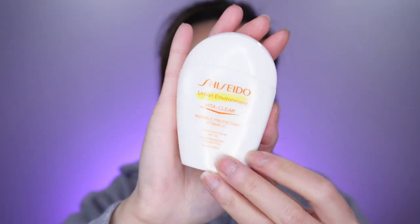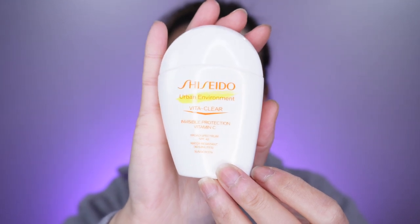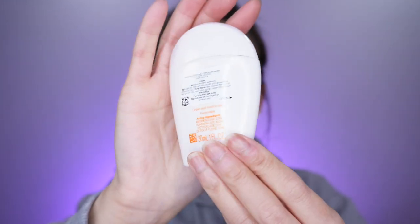Hey guys, welcome to my channel. In this video I am super excited — I'm going to be talking about this new sunscreen from Shiseido. This is the new Shiseido Environmental Vital Clear Invisible Protection Sunscreen, and it's broad spectrum.